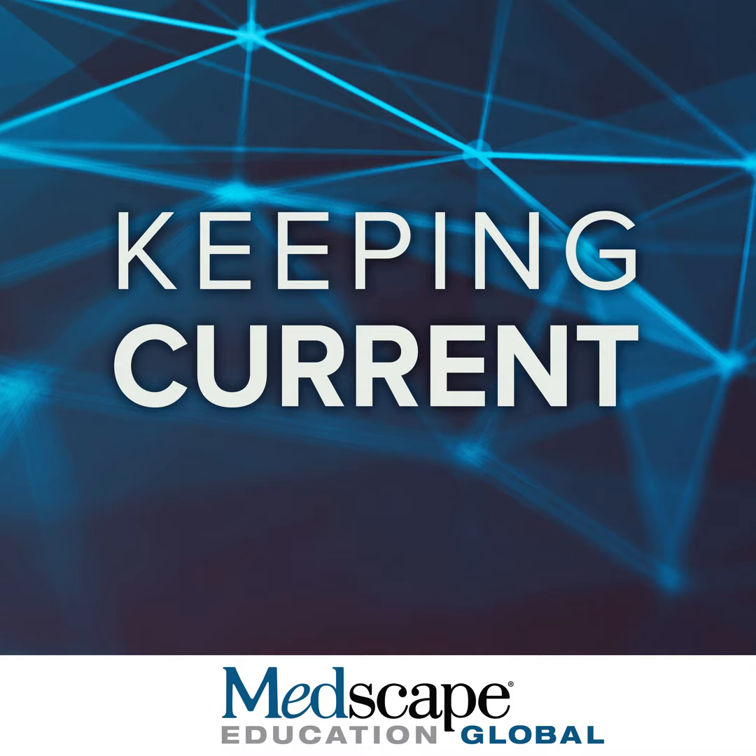My name is Christian Buske. I'm a Medical Director at the University Hospital in Germany, heading the Institute of Experimental Cancer Research. Ibrutinib is a small molecule drug that binds covalently to BTK and has been proven to be very effective in the treatment of various B-cell malignancies.